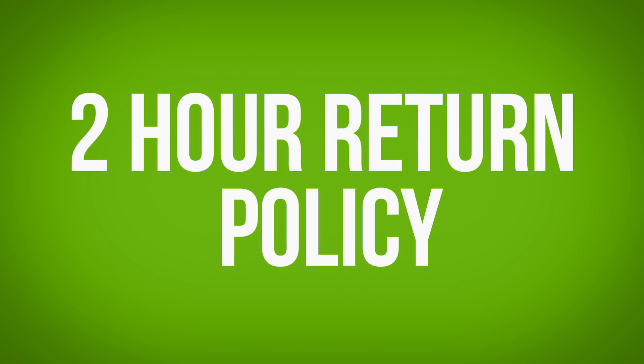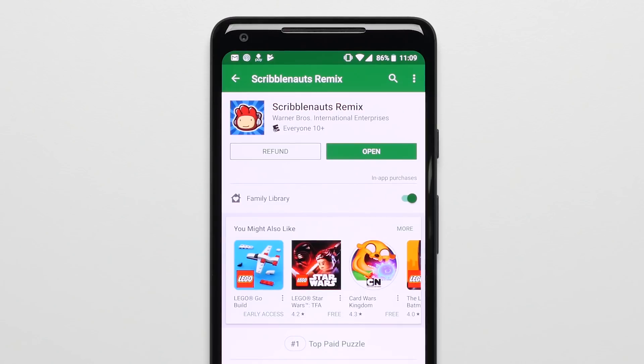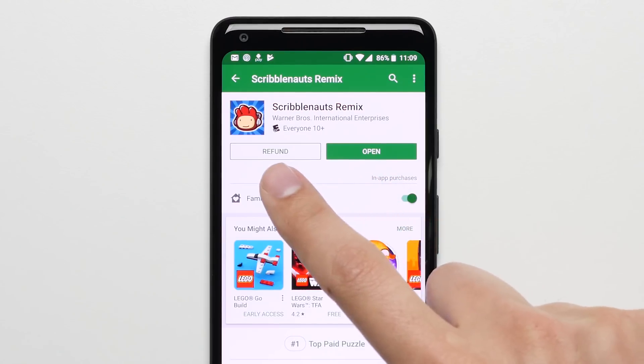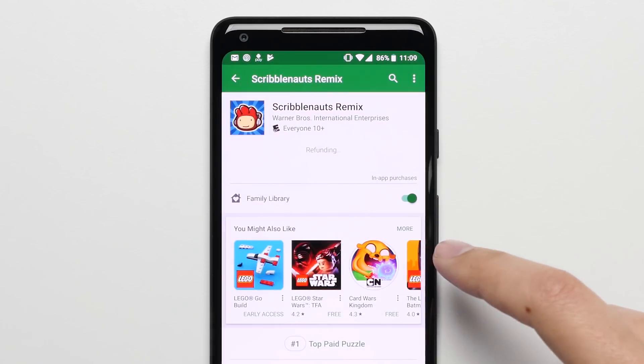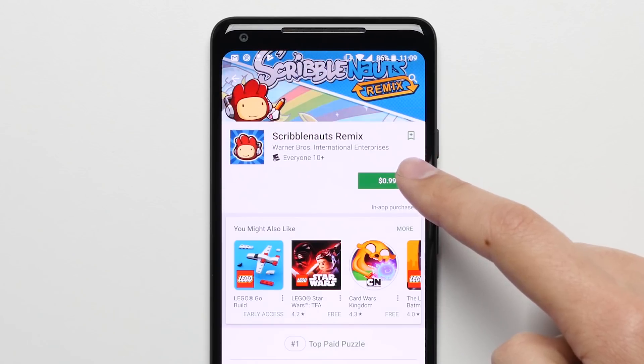Reason 14: Two-hour return policy. The Pixel 2's app store has a two-hour return period where you can return an app easily right from the phone itself. So you can try a new app, and if it turns out you don't like it, you won't be stuck with the purchase, and you don't have to go through the headache of going through iTunes on a computer just to get your money back.